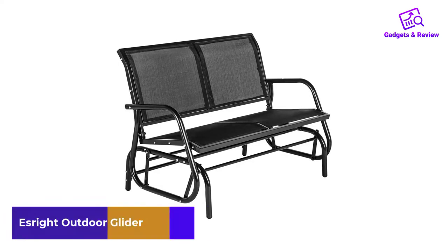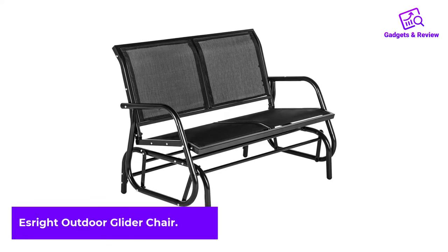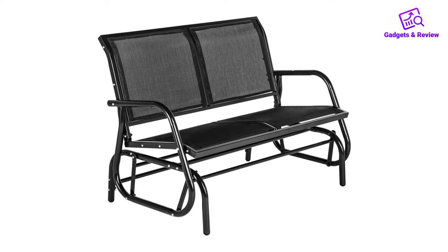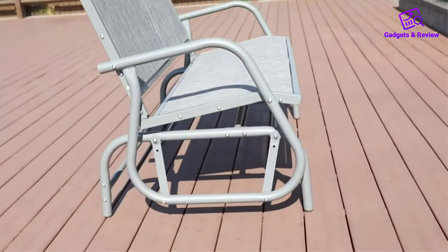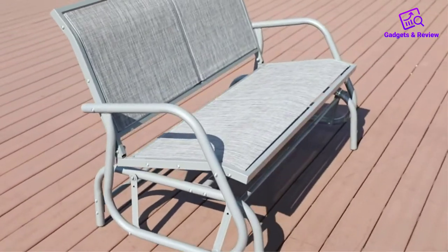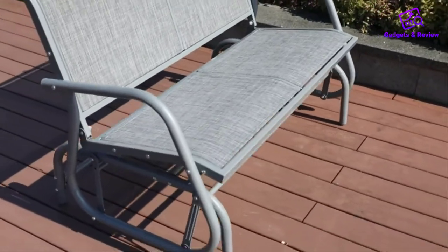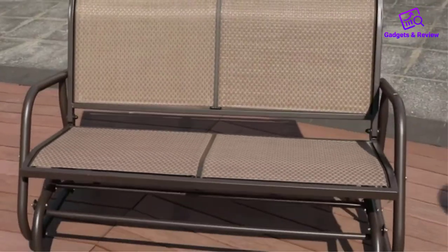Number 1: Esrite Outdoor Glider Chair. After going through numerous models, I came across the Esrite Outdoor Glider, one of the leading products. The exceptional quality is on display, thanks to the sturdy construction, but what takes the cake is that it provides the perfect seat for two people. Ever since I bought it, my husband has been effusive about the comfort it delivers.